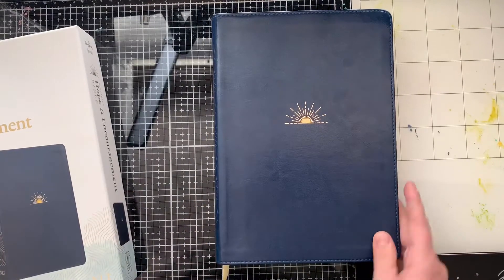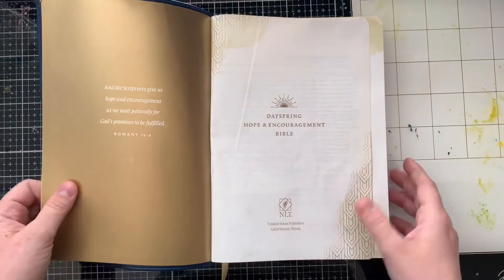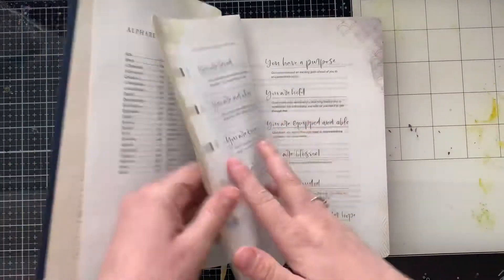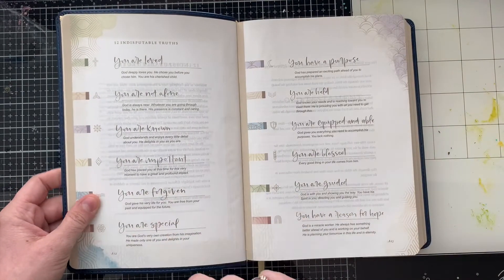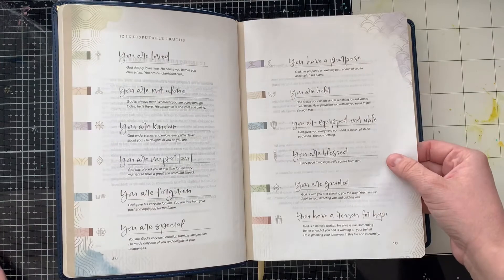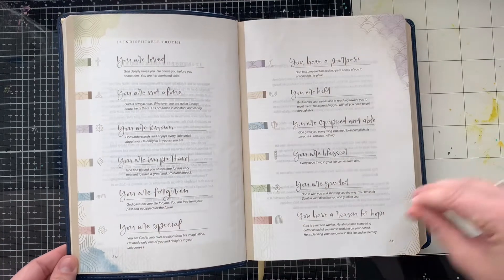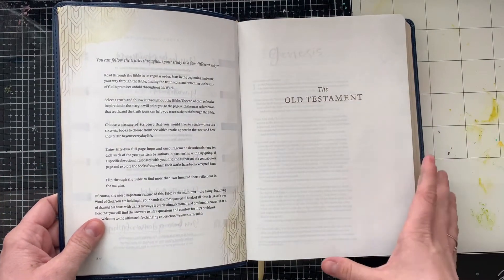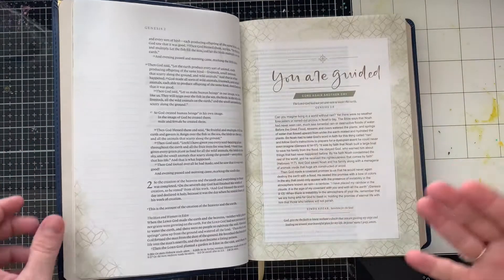So let me give you my thoughts and my review of this Bible. I have been walking through this Bible on a little bit of a journey of hope and encouragement. This gold page is beautiful — I am loving this Bible. I wanted to show you these are the 12 truths that are in this Bible: You are loved, you are not alone, you are known, you are important, you are forgiven, you are special, you have a purpose, you are held, you are equipped and able, you are blessed, you are guided, and you have a reason for hope. And I know this sounds like a whole lot of 'yous,' but we find who we are in the identity of Christ. Flipping through His Word and learning about who God is is how we learn who we are.